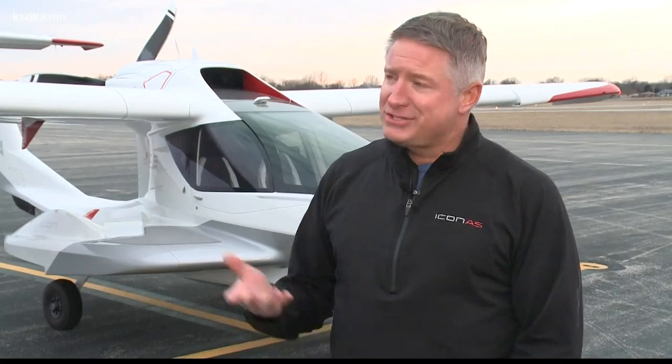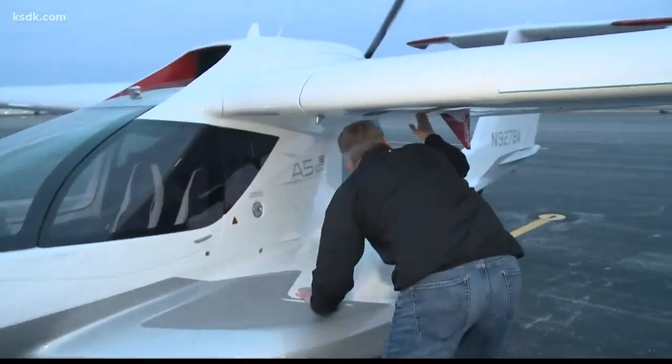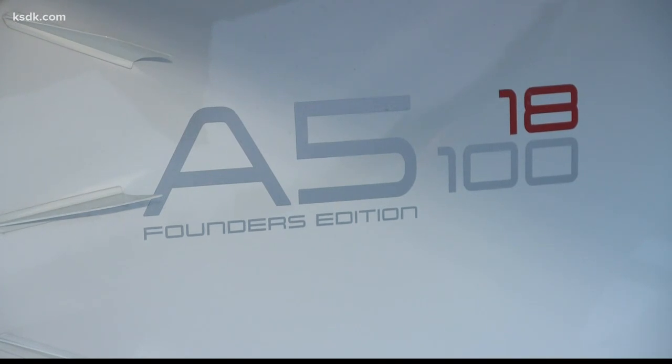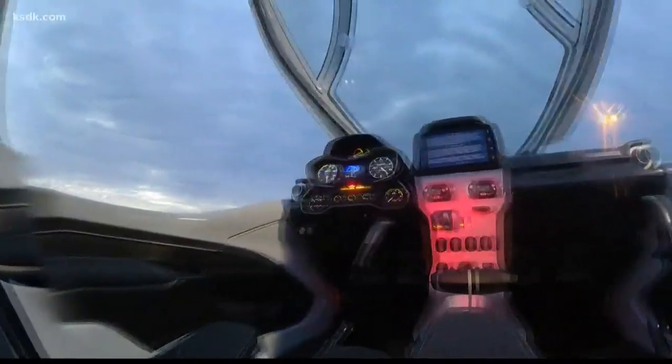It's an amphibious aircraft, and that's why they were running demonstration flights and landing in the river. Rick Reef owns this Icon A5. Folded up, it could almost fit in a parking space. He had one of his demo pilots take it for a test drive for a prospective buyer.